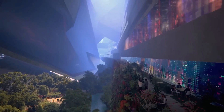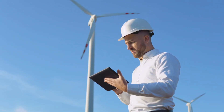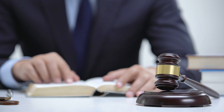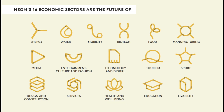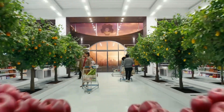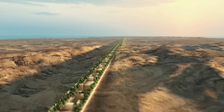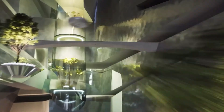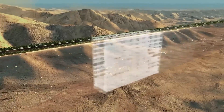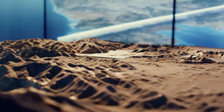Despite these futuristic plans, the NEOM project has raised some doubts and criticism. Some doubt it's possible to build such an advanced city in the desert, while others worry about human rights during construction. NEOM is divided into 16 sectors, ranging from energy and water to biotech and entertainment. The LINE presents itself as a city of the future where humanity progresses without compromising the health of the planet — a city without cars or roads, stretching along 170 kilometers of desert, coast, and mountains in northwestern Saudi Arabia.